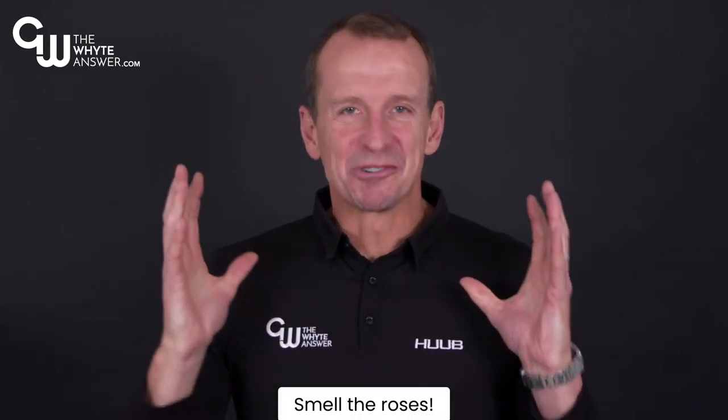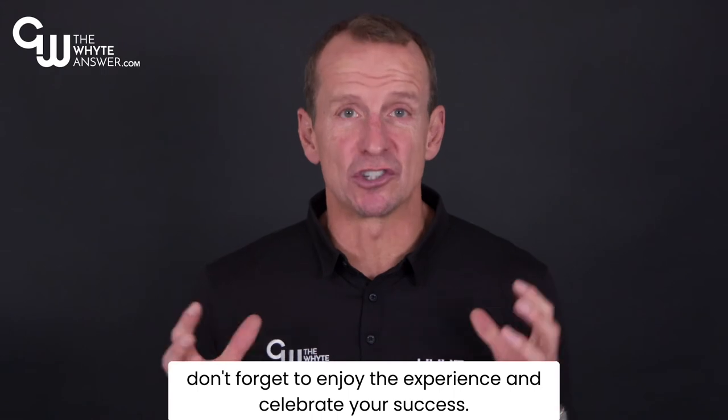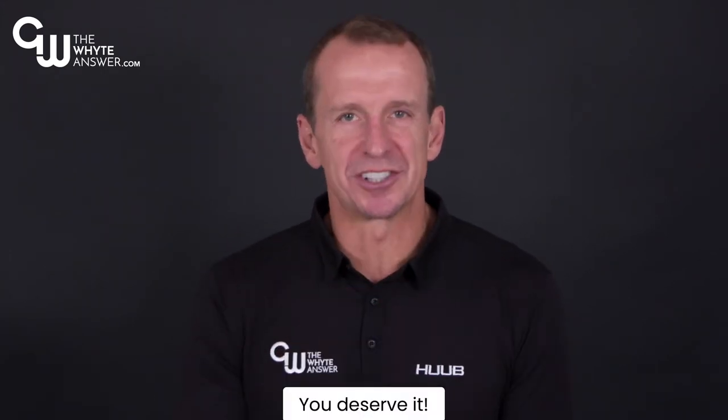Tip 10. Smell the roses. After all the hard work in training, don't forget to enjoy the experience and celebrate your success. You deserve it.